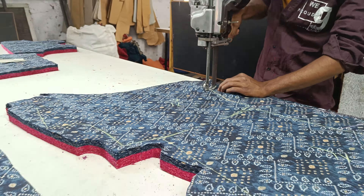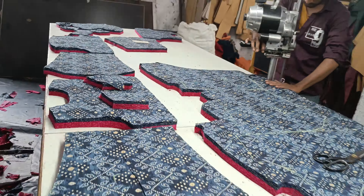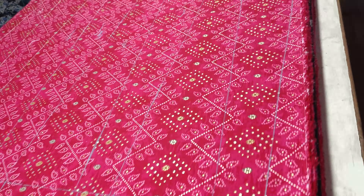Hello everyone and Namaste. Welcome back to V-Buyze. I am very excited to be here. V-Buyze is a manufacturing brand which comes from Gujarat.